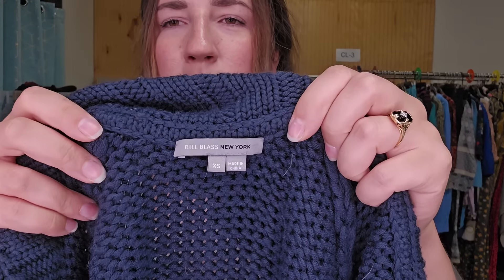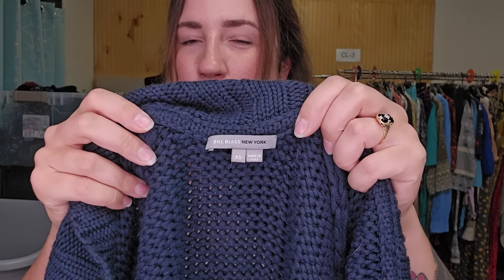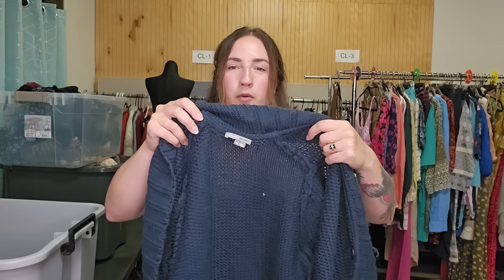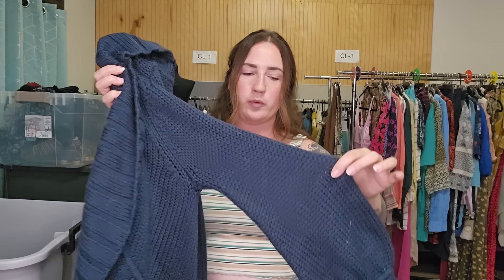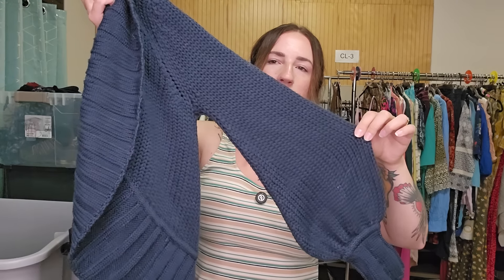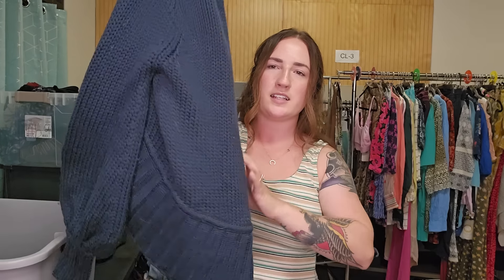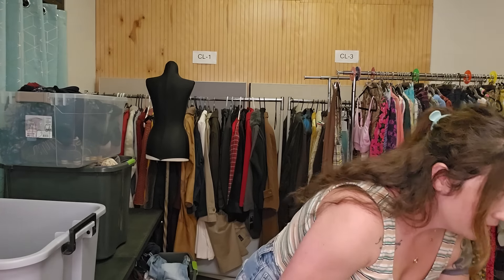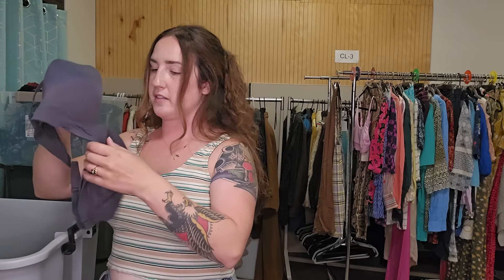I don't normally get this brand, but this felt so high quality I had to. It's Bill Blass, size extra small, but it's really oversized. It is so super thick — extra fine merino wool — and look at the beautiful bishop sleeves on this. It is so gorgeous. I think I was going to list that for around $40 to $50.